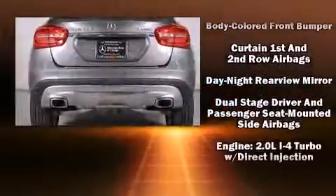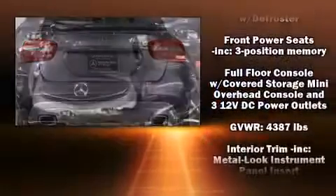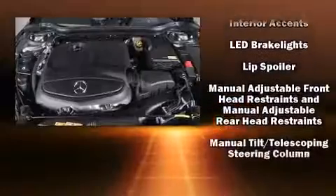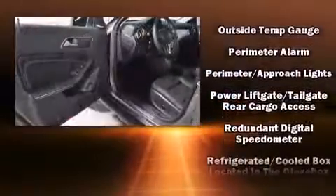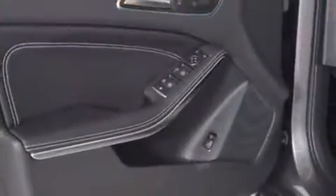Passenger security is always assured thanks to various safety features such as head curtain airbags, front side impact airbags, traction control, brake assist, a security system, an emergency communication system, and four-wheel disc brakes with ABS. You'll never lose visibility with rain sensing wipers which activate automatically when the drops start to fall.